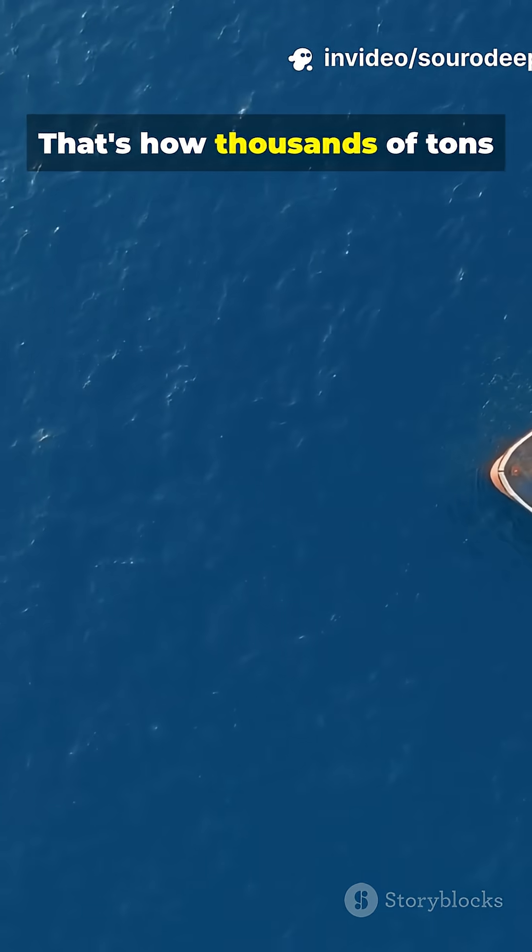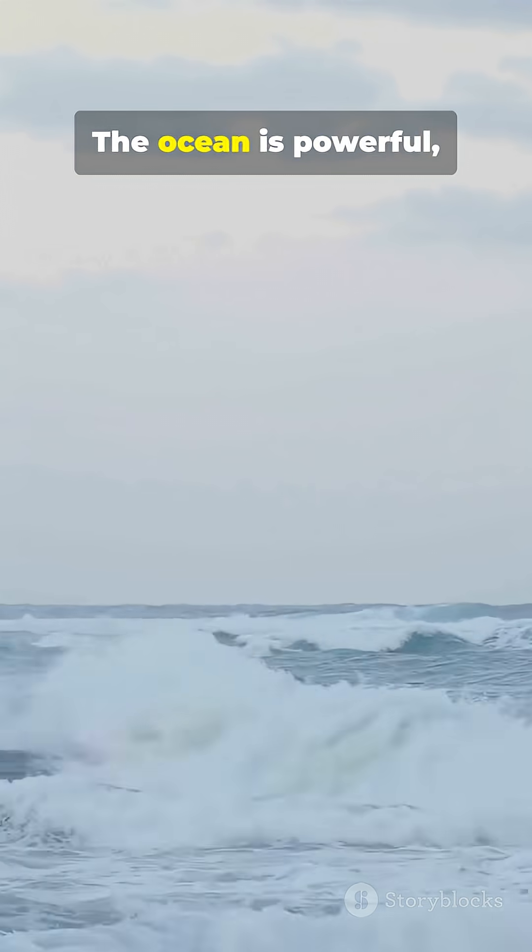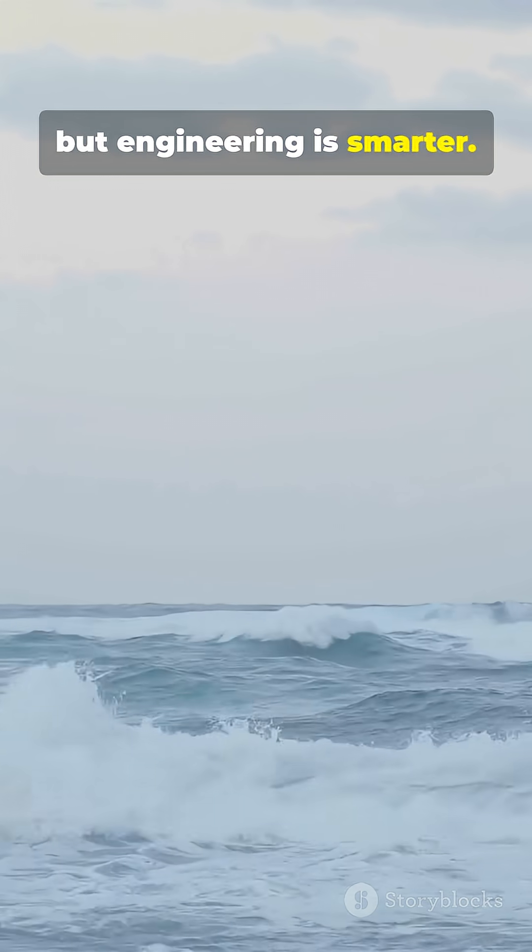That's how thousands of tons of steel stay afloat, safely and smoothly. The ocean is powerful, but engineering is smarter.